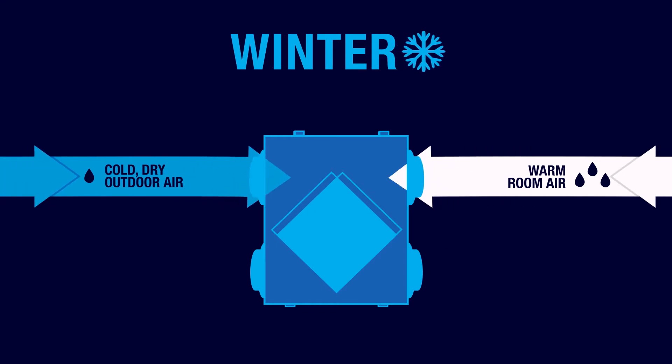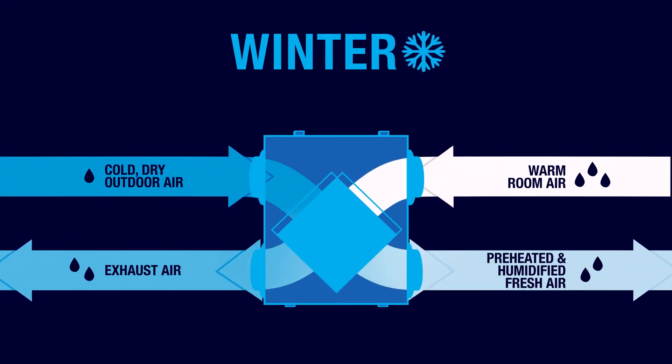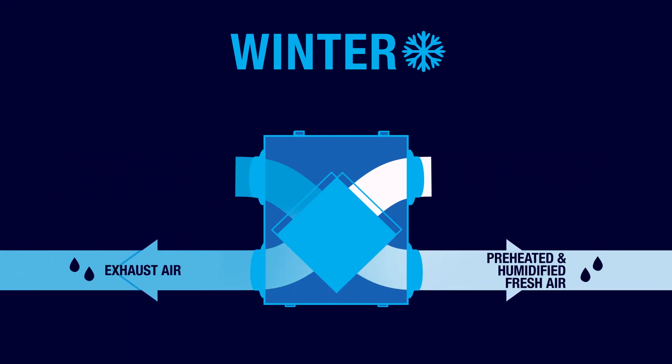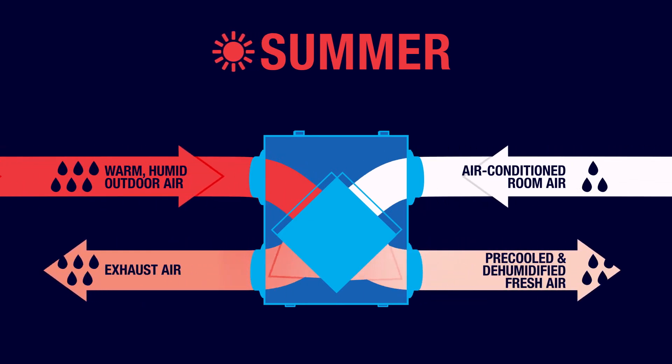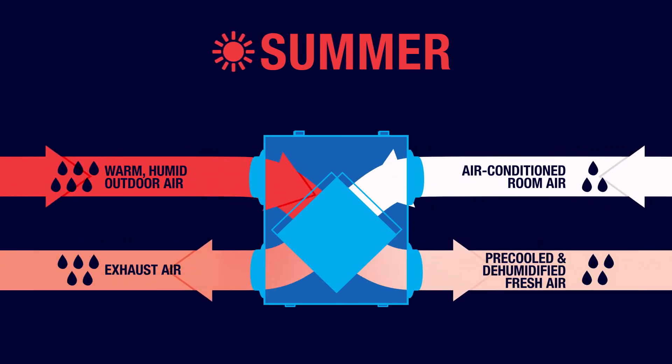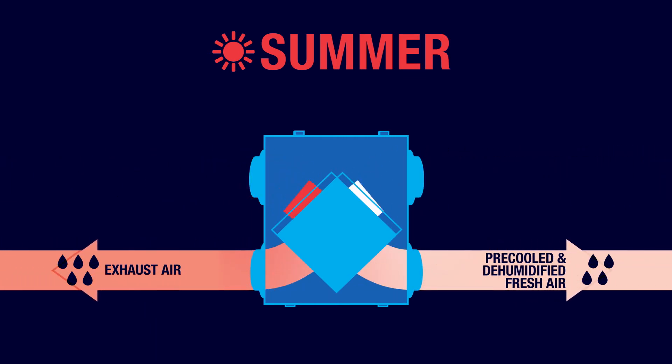In the winter, the fresh, cold, dry outside air is preheated and humidified by the outgoing warm interior air. And in the summer, the fresh, warm, humid outside air is pre-cooled and dehumidified by the outgoing air-conditioned interior air.